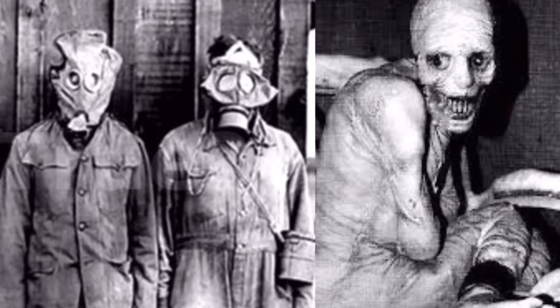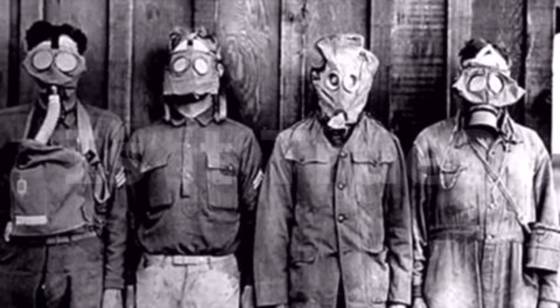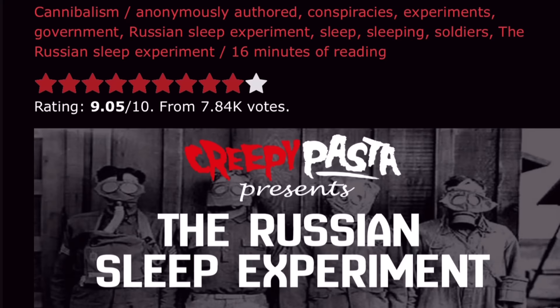The Russian Sleep Experiment has two associated photos: one showing four men in gas masks, and one of a supposed victim of the experiments. The Russian Sleep Experiment is one of the biggest creepypastas of all time because many people believe the story is true, but it is actually fake. This creepypasta gained massive popularity due to its highly believable storyline, which convinced a large audience of its plausibility.